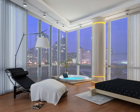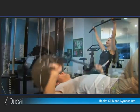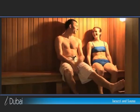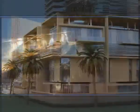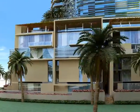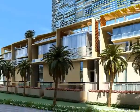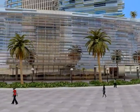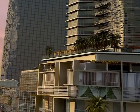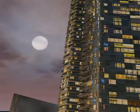The penthouse suites on the topmost floors offer a royal lifestyle. Luxury will be an endless experience at iDubai. Work in style. Live in style. And enjoy the experience of iDubai.